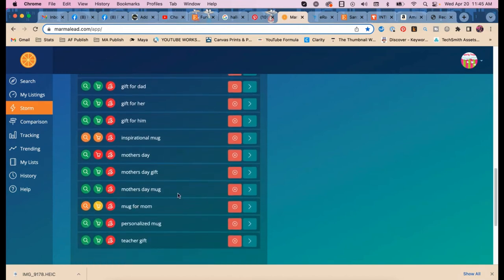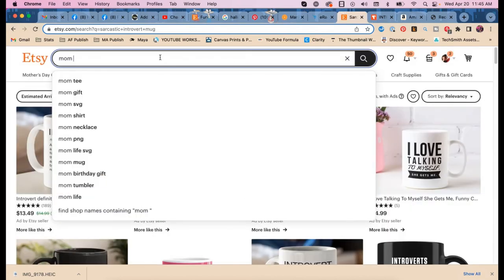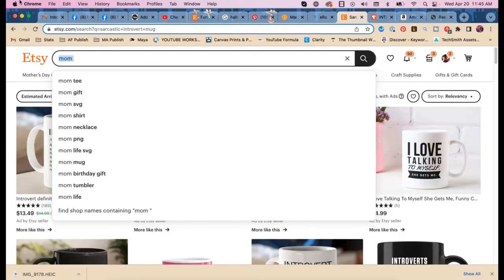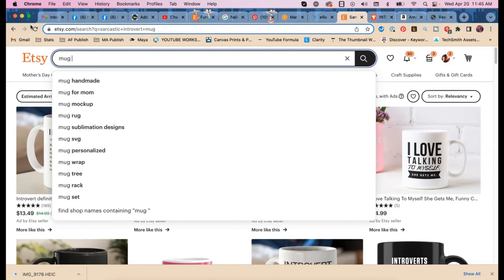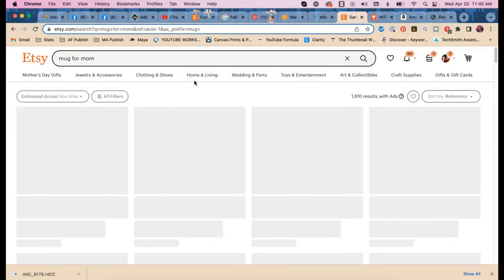'Mug for mom' — what if they're starting their search with 'mug' instead of 'mom'? We've been searching starting with 'mom' but people are starting with 'mug.' If you have 'mom mug' in your title instead of 'mug for mom,' and more people are searching 'mug for mom,' you'll rank lower because Etsy goes with exact match. That explains a lot.